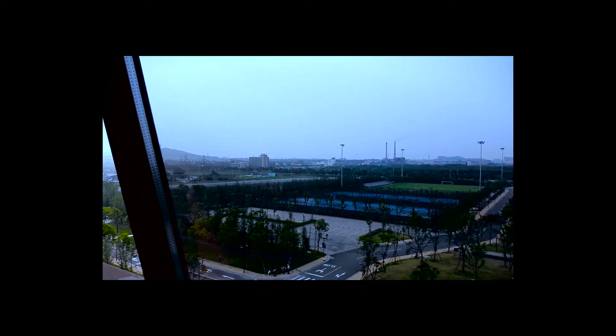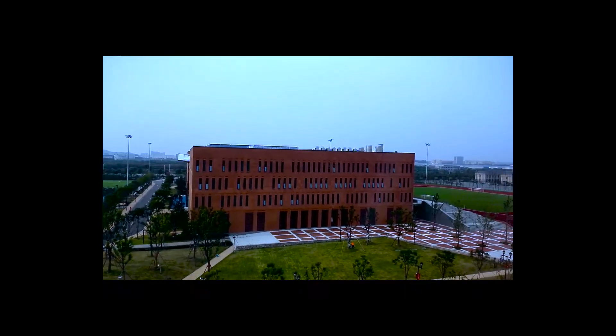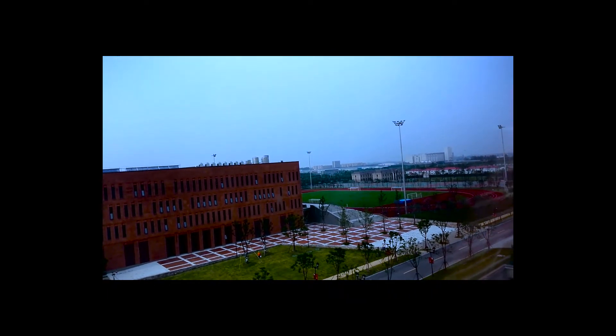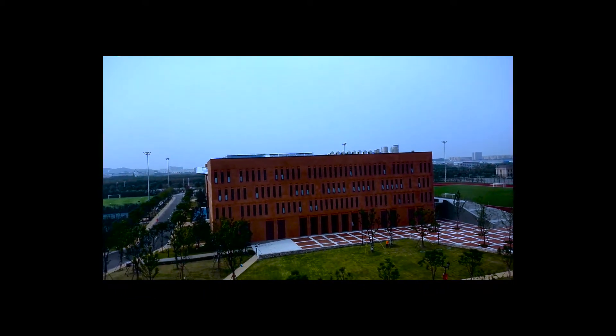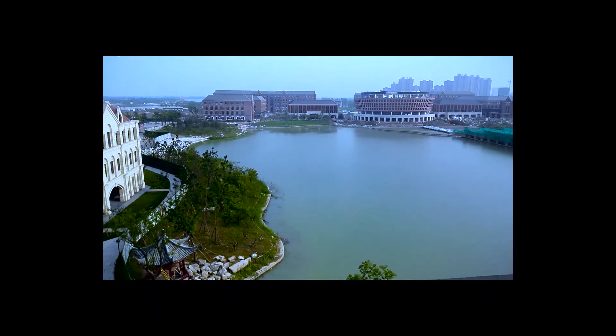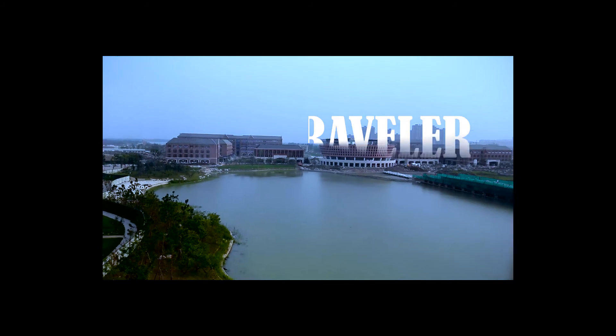It looks like a nice room. Each room has your name attached near the door. This is Haining Campus, Zhejiang University. There is a man-made lake that is still under construction.